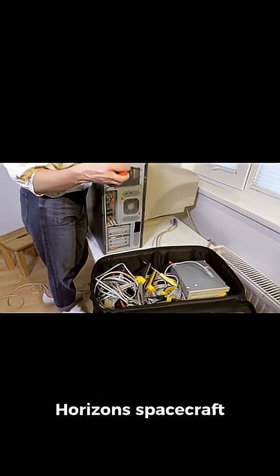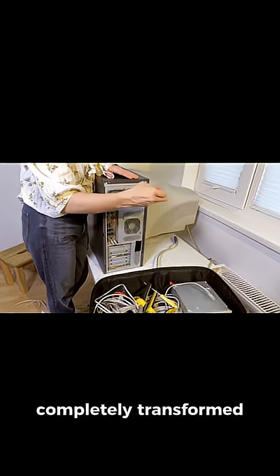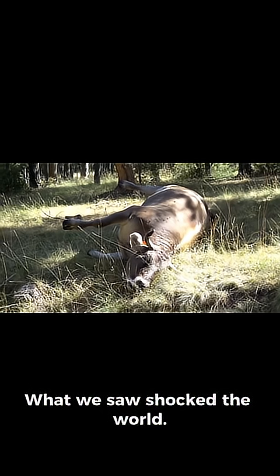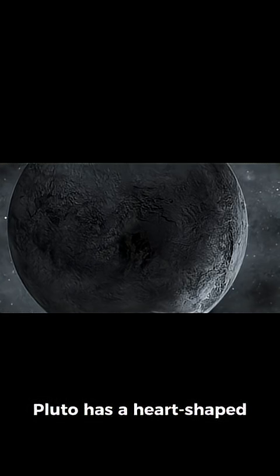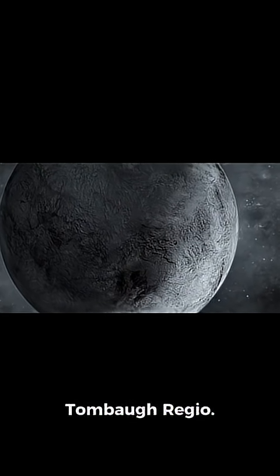In 2015, NASA's New Horizons spacecraft flew by Pluto and completely transformed our understanding of it. What we saw shocked the world. Pluto has a heart-shaped glacier made of nitrogen ice, now famously called Tombaugh Regio.